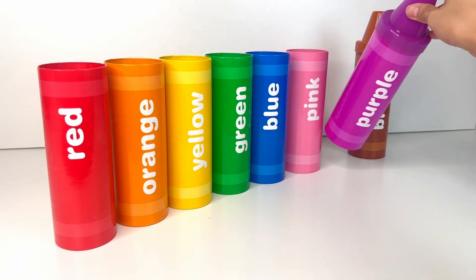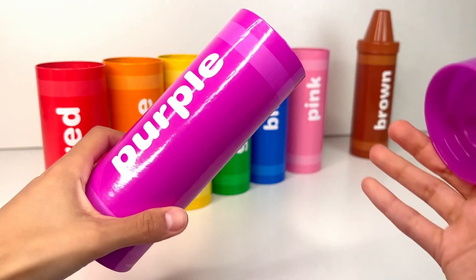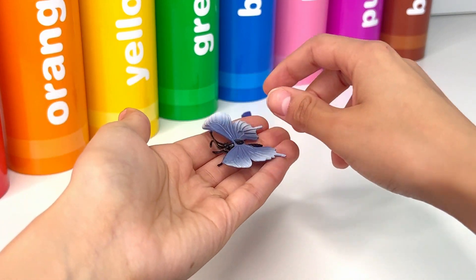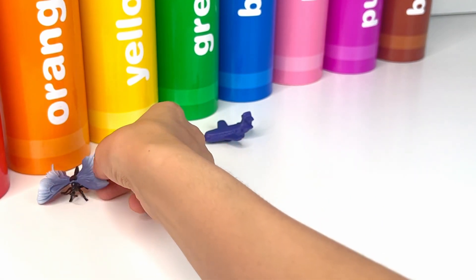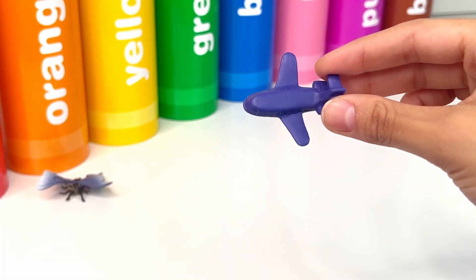Our next crayon is purple, or purpura. First we have this little cute butterfly. It's so beautiful and it has colorful wings. Let's see what's next — it's a plane, a powered flying vehicle.